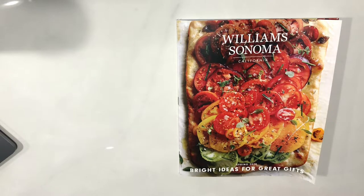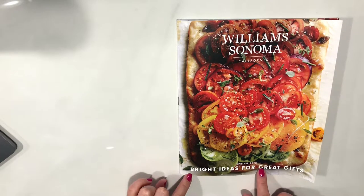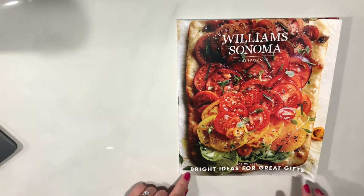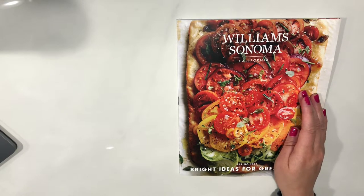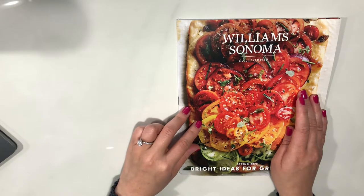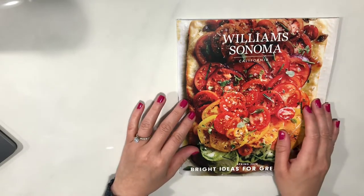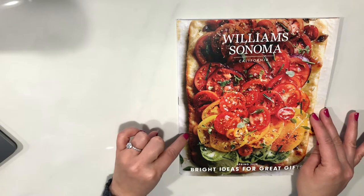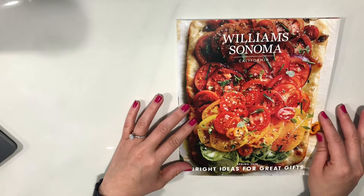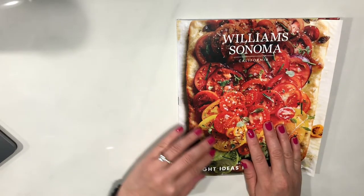Hello everyone and welcome back to Veiled ASMR. Today we are going to look at the Williams Sonoma California Spring 2020 catalog. I guess this season's catalog name is Bright Ideas for Great Gifts. I love Williams Sonoma and it's actually one of my favorite places to shop for my kitchen. I thought it would be fun to look at this catalog together. Let's get started.